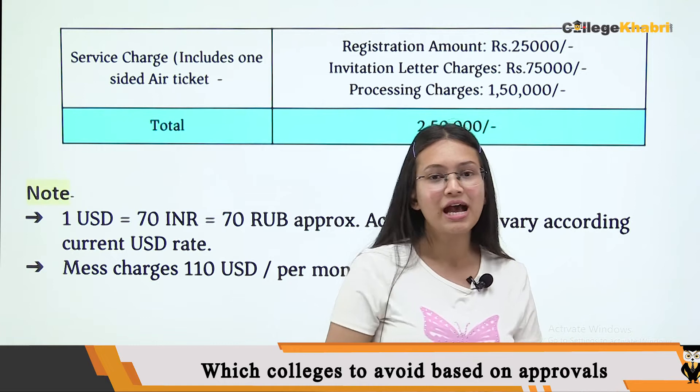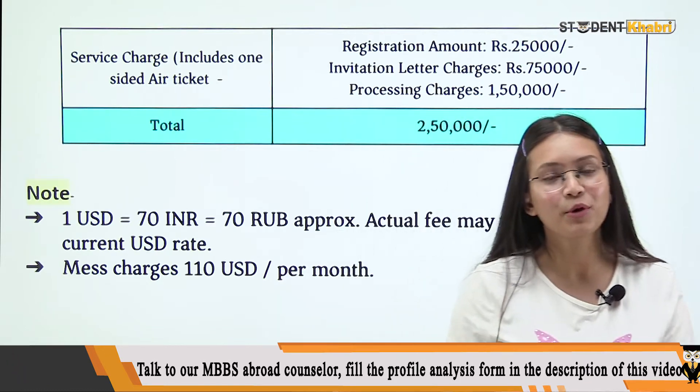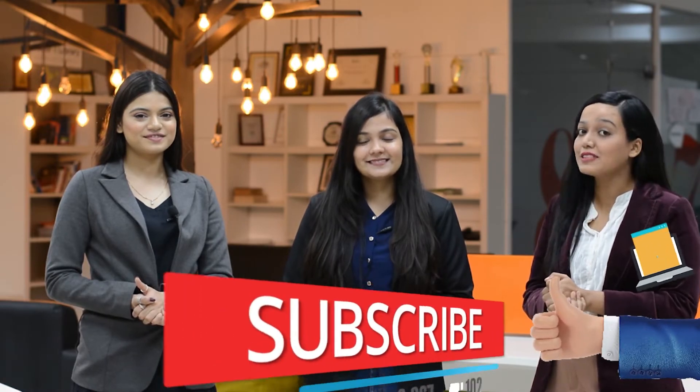That's it for today. If you found this video informative, please share it with your friends and relatives. I will see you in the next video. Till then, bye-bye, take care. Thanks for watching — I hope you liked this video. For more such videos, keep watching our channel and do not forget to like, share, and subscribe.